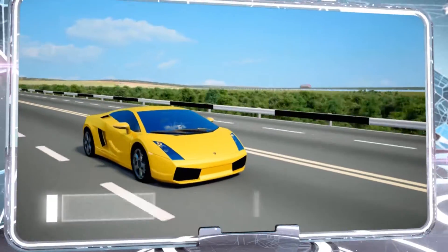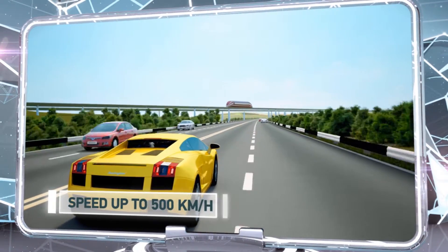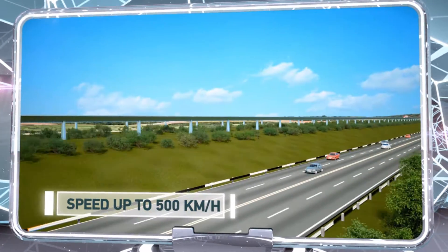The transportation system's key advantage lies in the high speed of its trains. In favorable weather conditions, they can reach 500 kilometers per hour.